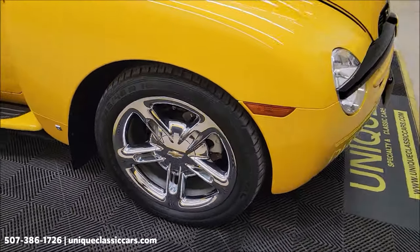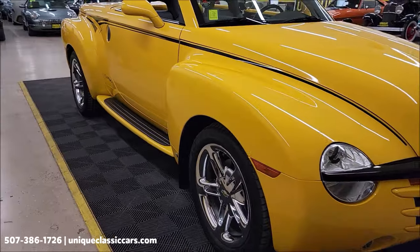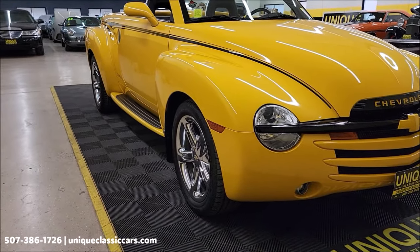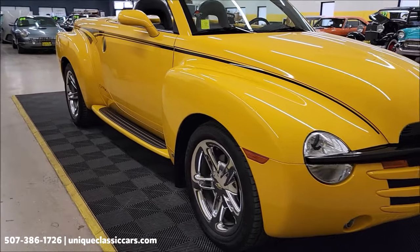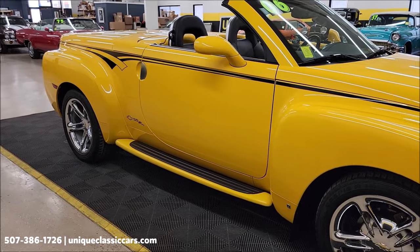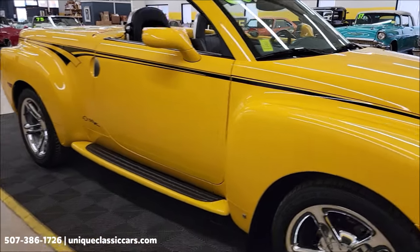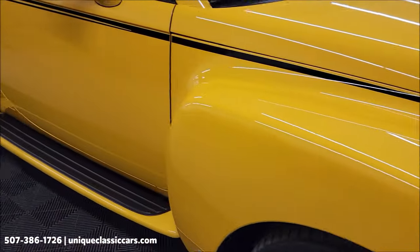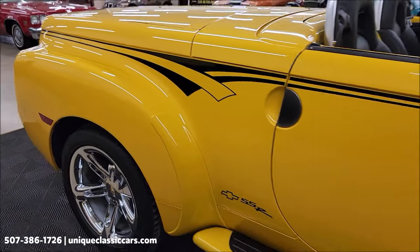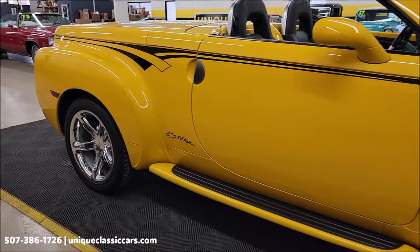It does have the chrome wheel option on it, as well as the teak in the bed of this vehicle. I'm going to point out some other things as we do this walk-around on this beautiful Chevy SSR. As far as the black graphics you see on it — that is vinyl, so in case it's not to your taste, it can be removed.